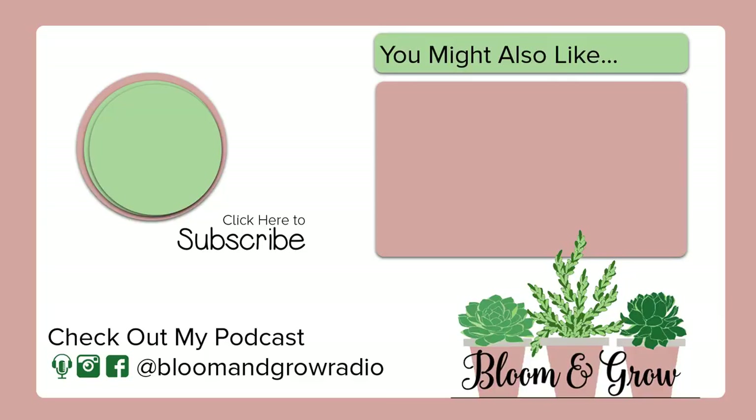This podcast episode is so good — it's twice as long as I anticipated because the conversation was just so rich. I'd highly recommend checking out the full podcast. What tip resonated with you most, or do you have a design tip we didn't cover? Let me know in the comments — I'm very active and try to respond to everyone. Thanks for being a plant friend and subscribing. I've got a whole bunch of videos like this coming in the next couple of months, and until next time, as always, keep blooming and keep growing.